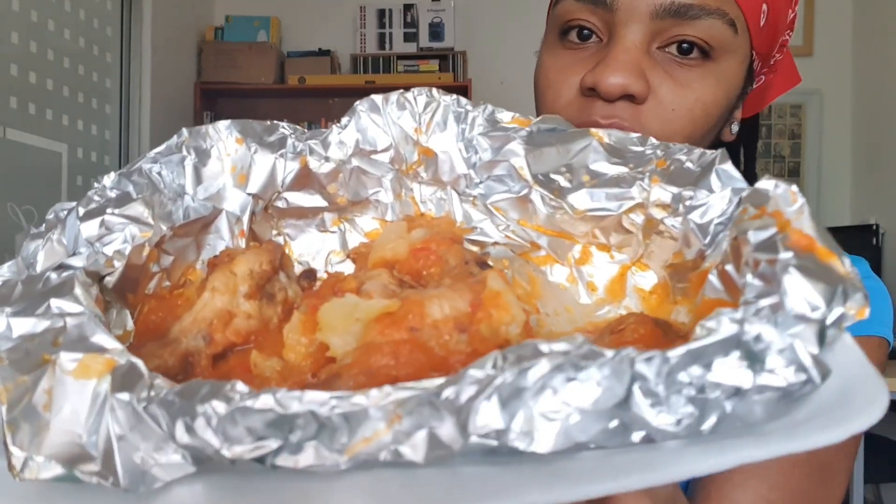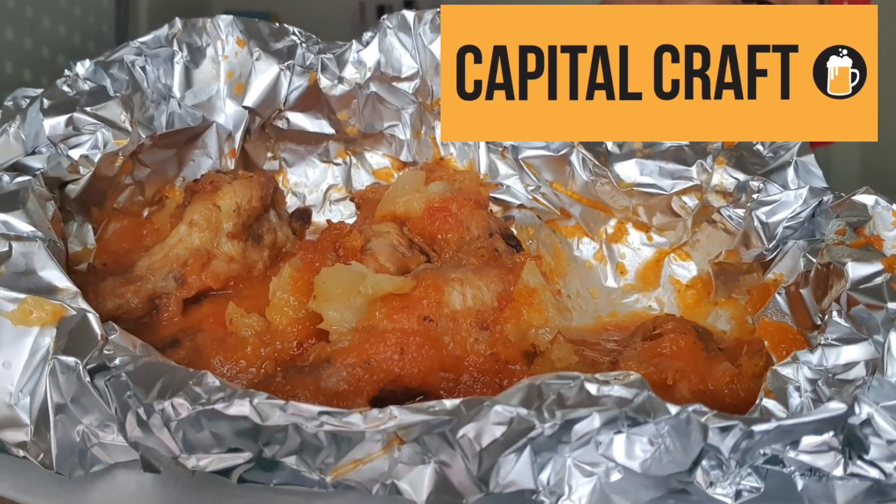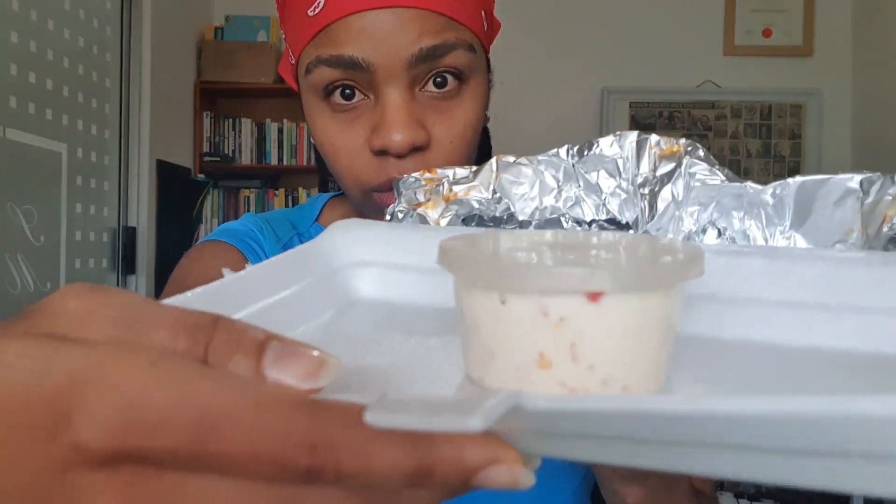Then there's my personal favorite in terms of looks — this one with the pineapple, because I like all things pineapple. It's called the Tropical and it has its own little dipping sauce as well. This is from a place called Capital Craft Beer Academy restaurant.